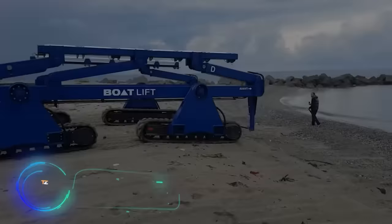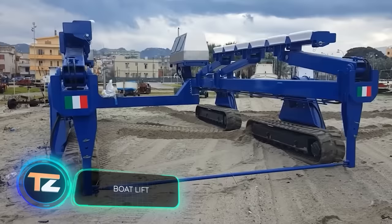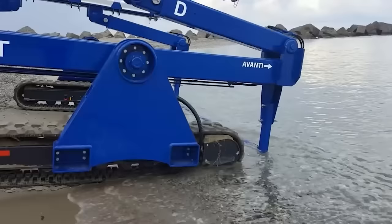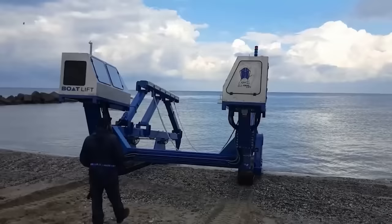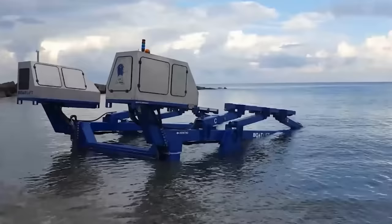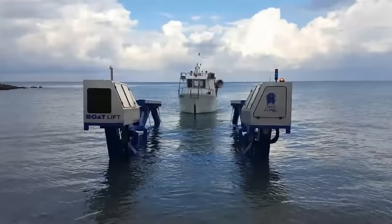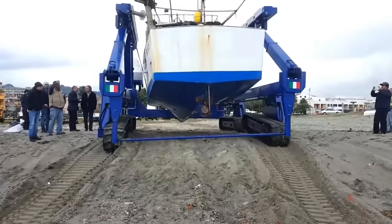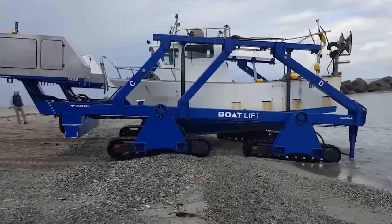Italy is known not only for its soccer team, magnificent architecture, and delicious wine, but also for its cool shipbuilding developments. A locally produced yacht is estimated at 313 million dollars, and to gently launch and hoist it, an Italian company has come up with this amphibious system. The manufacturer has something to offer even the most demanding customers.